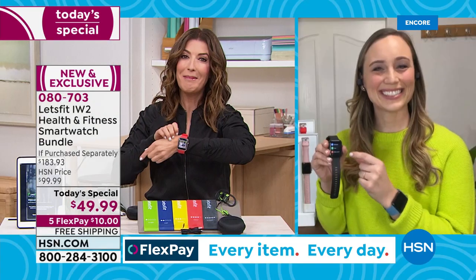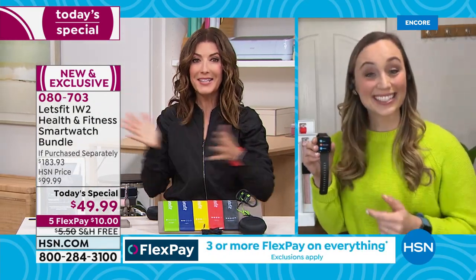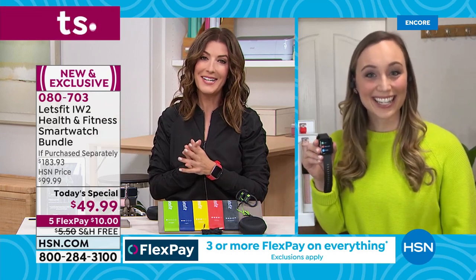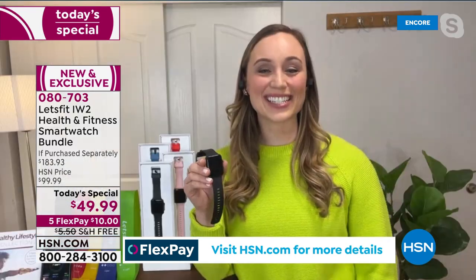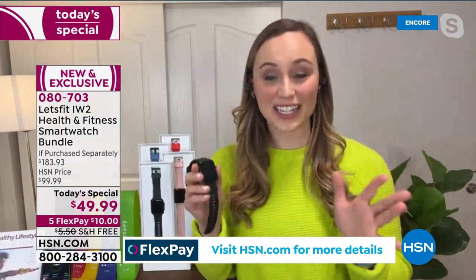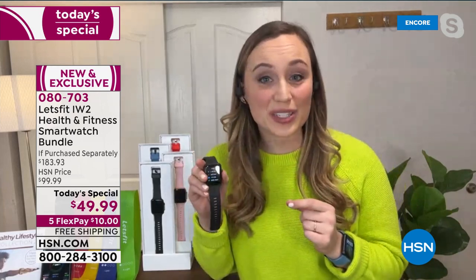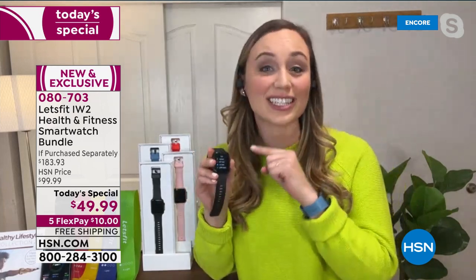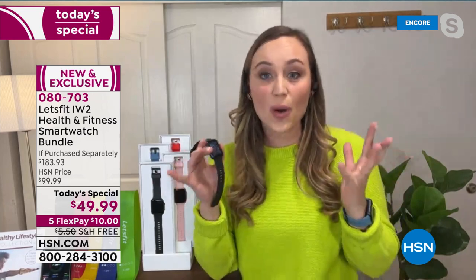Let's introduce you to Stephanie McKee. This is Let's Fit's first-ever Today's Special — a big deal! Happy New Year, Stephanie. It is so exciting to finally have a Today's Special with Let's Fit. This bundle is exclusive to HSN and features our latest and greatest smartwatch. It is so easy to use and such an amazing value to get all of this.